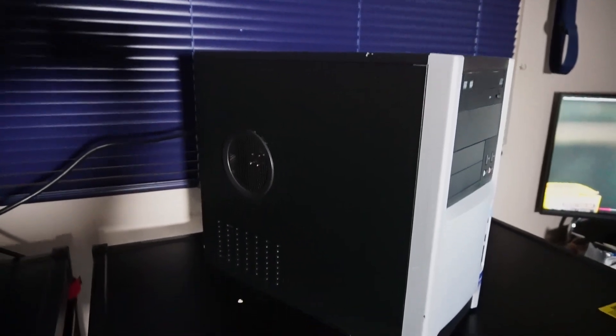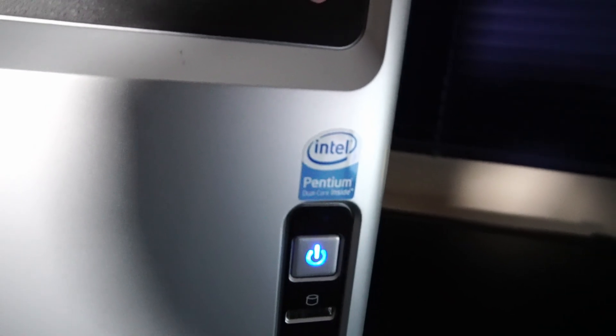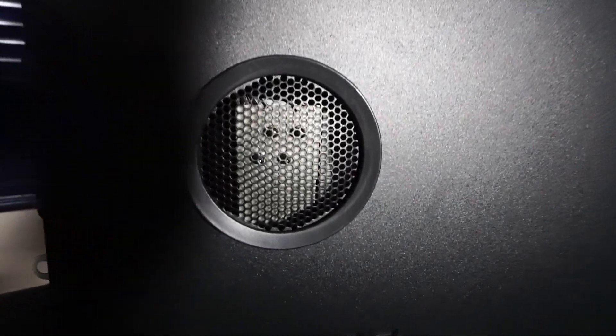Today's custom budget PC is yet again fitted into another unassuming PC case. And no, there's not a Pentium CPU inside. Let's take a look inside this little PC.